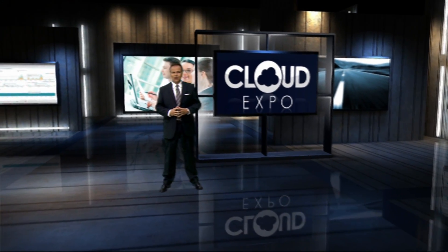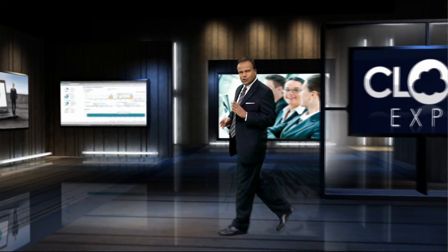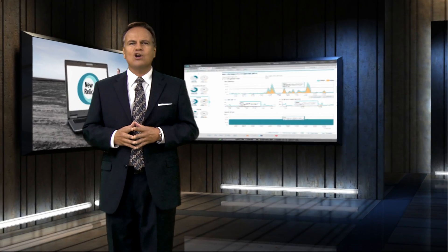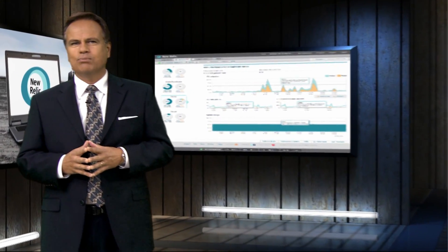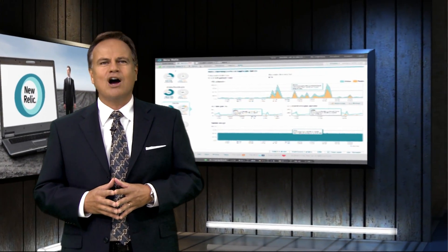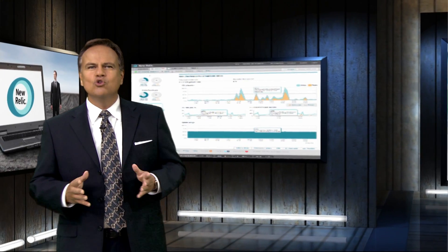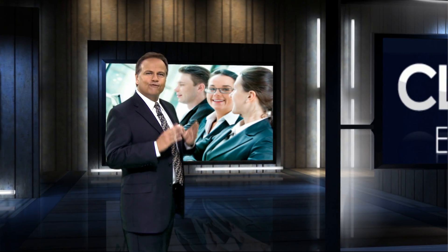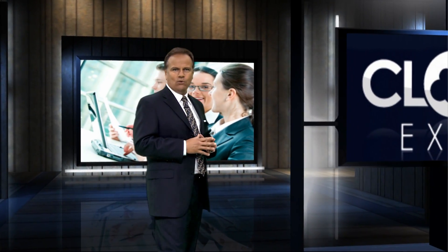At this year's Cloud Expo Conference, the world's most authoritative conference focused entirely on all things cloud, the buzz is around New Relic. New Relic is boasting 13,000 active customers for its application performance monitoring solution and announced at the event that it now includes free server monitoring with its SaaS APM solution.